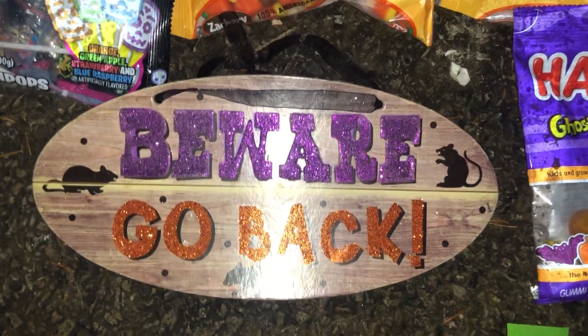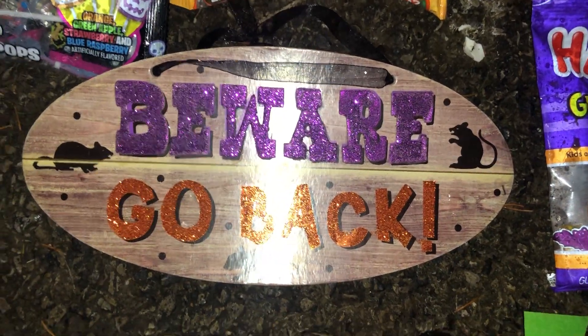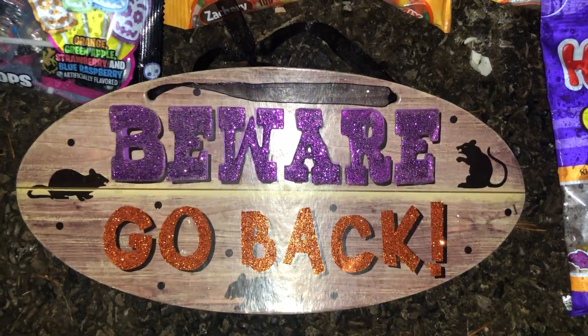I could put it in the yard sale, but I think I'd just rather give it to the kids — give them some Halloween stuff. Why not? It'll make them happy.